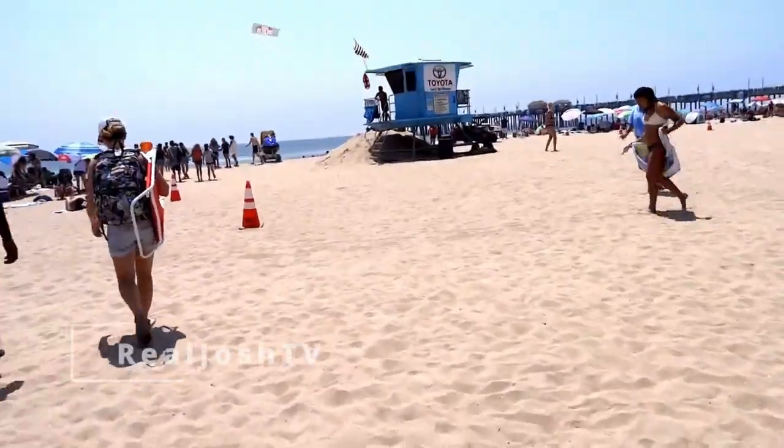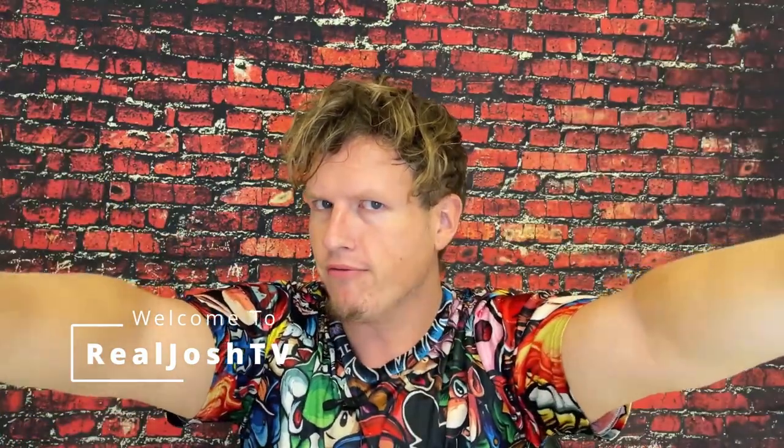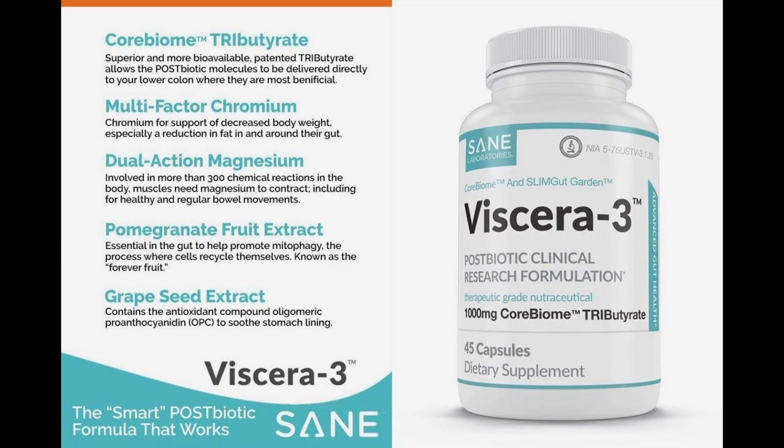Hey, what's up guys, it's Josh here. Today I want to do a little review on this Viscera 3 postbiotic gut health support.